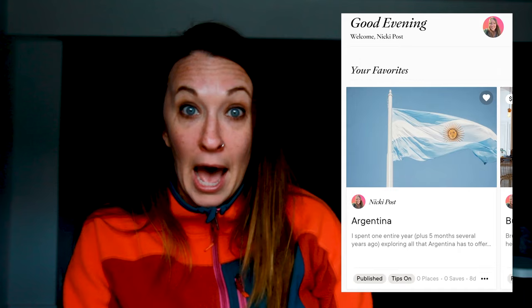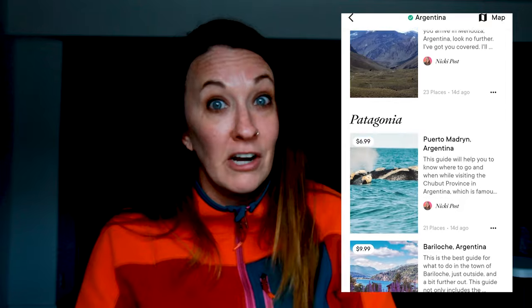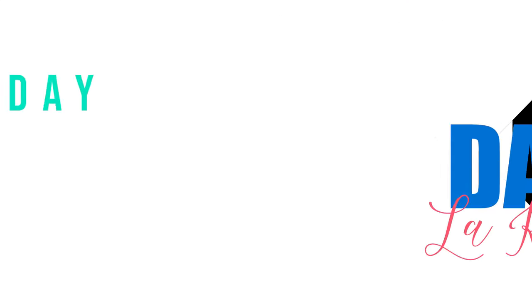If you're liking this itinerary so far but you're wishing you had some more details to go along with everything, I highly suggest you download the Thatch app. The Thatch app is a great app for travel creators and people looking to travel. Travelers have created their own guides and itineraries based on personal experience so you know that everything is totally valid. I actually have several guides on Thatch for Argentina — some are at a cost and some are totally free — but I recommend you download the app no matter where you're going because for sure there's a guide on Thatch for you.